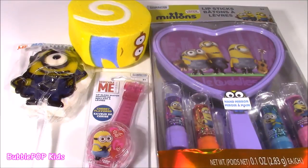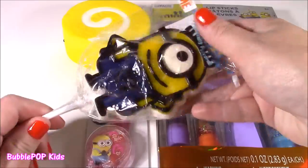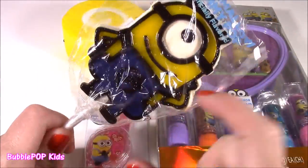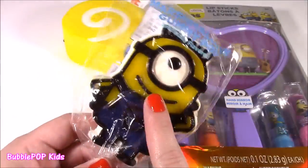The first thing we're going to be looking at today that is Minions — look at this — this is a lollipop. Can you believe that? It's tall, cool, it looks like jelly, and the back looks like a marshmallow.